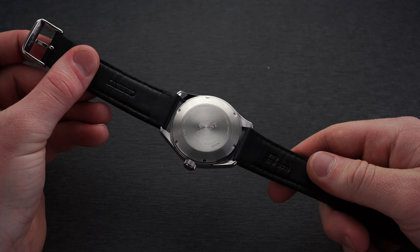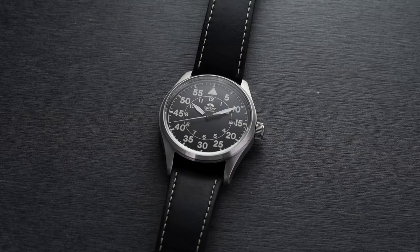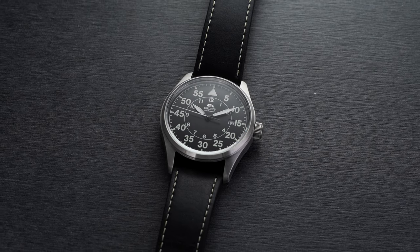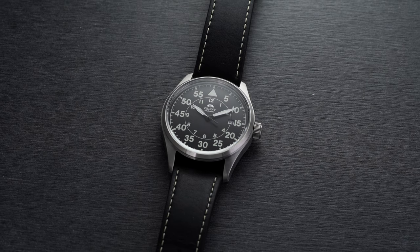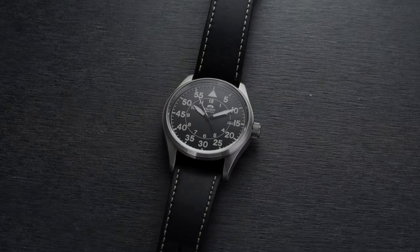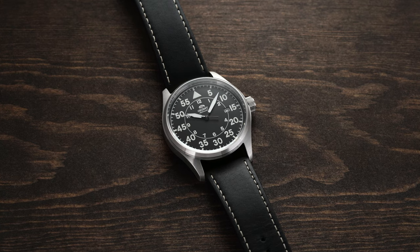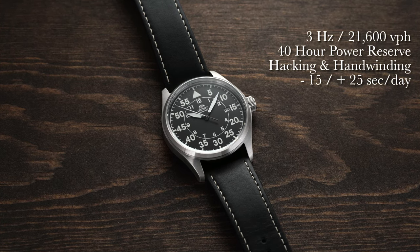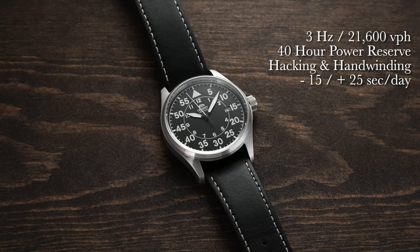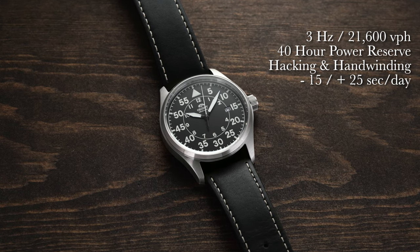Flipping the watch over, we have a basic closed case back hiding the automatic Orient caliber F6722. One of the leading reasons Orient gets respect from enthusiasts is their development of in-house calibers made in Japan — some of the best movements in their tier. The caliber operates at 3 Hz (21,600 vibrations per hour), has a power reserve of 40 hours, features hand-winding and hacking, and is rated at -15 to +25 seconds per day accuracy.